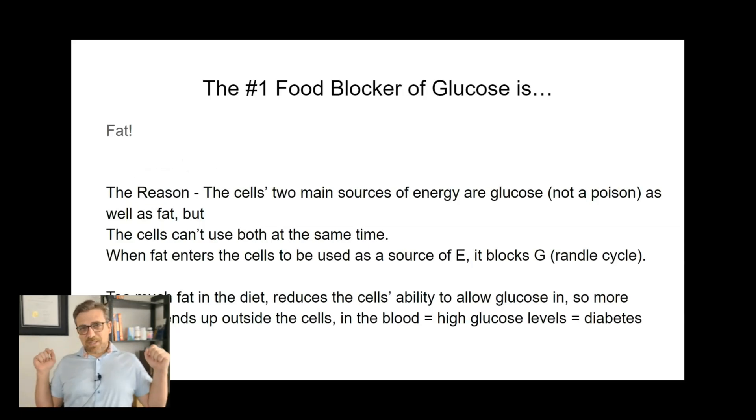So let's get back to the topic of this video, which is the number one food blocker of glucose, and that's fat. That's paradoxical, especially if you follow the high-fat, low-carb diet. The reason that fat blocks glucose is that the cell's two main sources of energy are either glucose — again, not a poison — as well as fat, or the components of fats and oils, fatty acids. Let's just use the word fat to keep it simple.